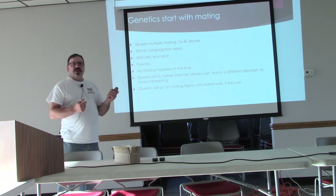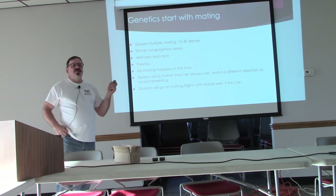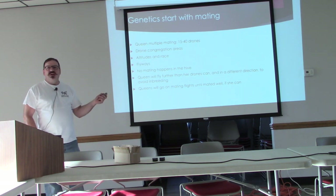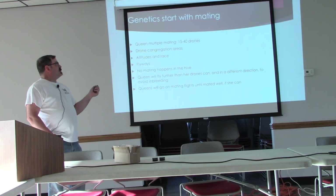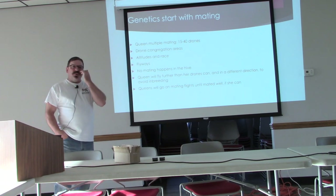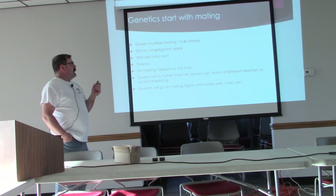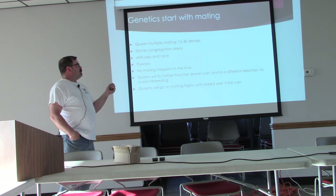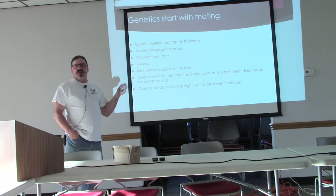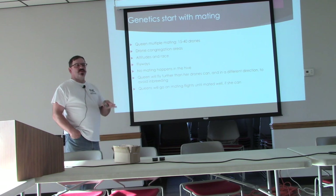Drone congregation areas are where the drones go to hang out. The drones do more than just sit in your colony and eat the honey. They will make several flights out to drone congregation areas per day, depending on how much fuel they can put in their tank — i.e., honey — before they run out of energy. Most of this information is from Lawrence Conner's book, 'Bee Sex Essentials.'